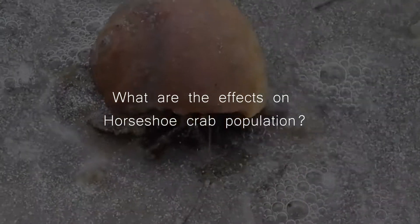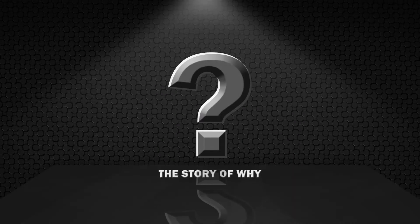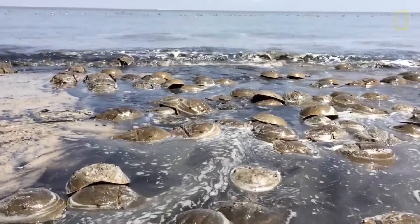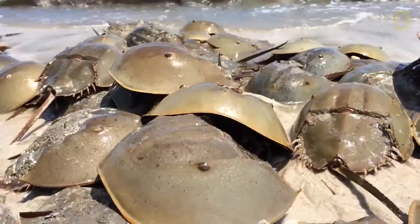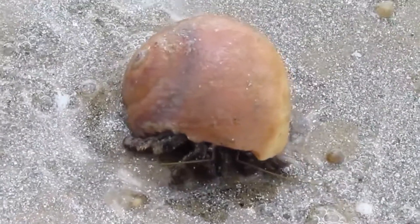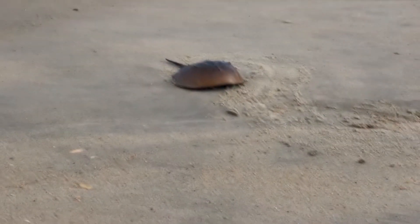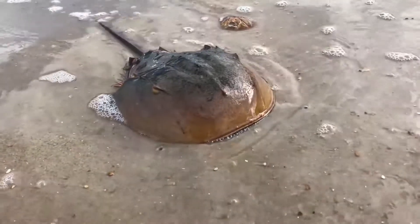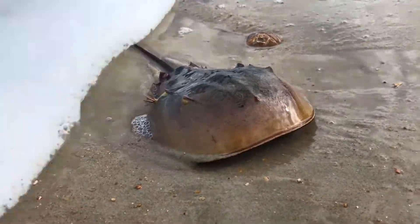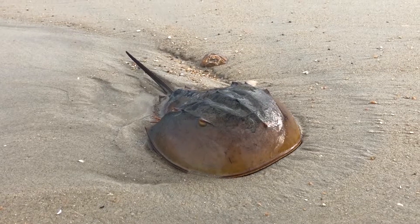American horseshoe crabs live along the North American coastline of the Atlantic Ocean, as well as the eastern Gulf Coast of the United States and Mexico. Although their shells appear similar to other crabs, horseshoe crabs are actually closely related to arachnids like scorpions and spiders. There are three types of horseshoe crabs, but they are all found in Southeast Asia. The oldest fossil of a horseshoe crab was dated to be 450 million years old, meaning horseshoe crabs were alive in the Ordovician period, before dinosaurs roamed the earth.